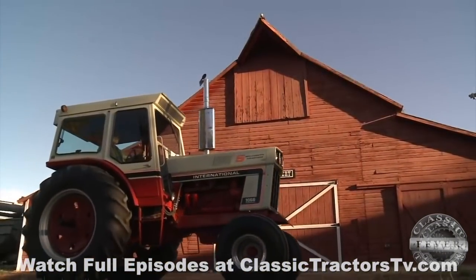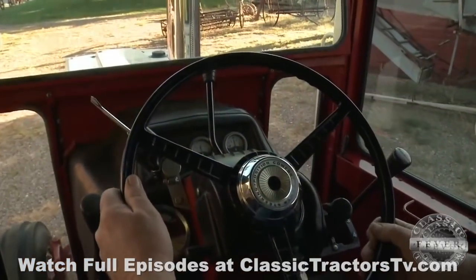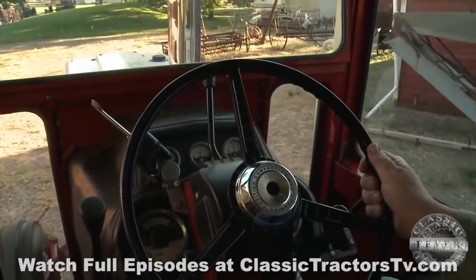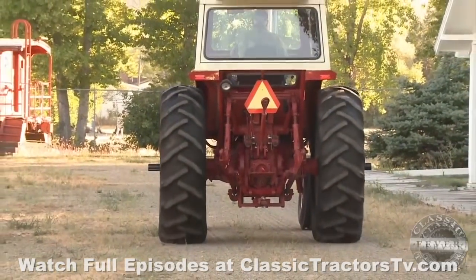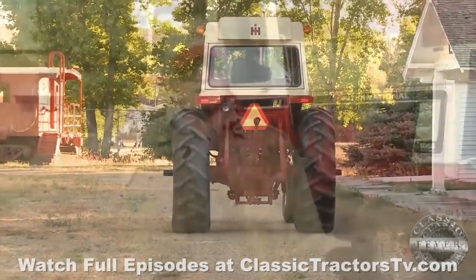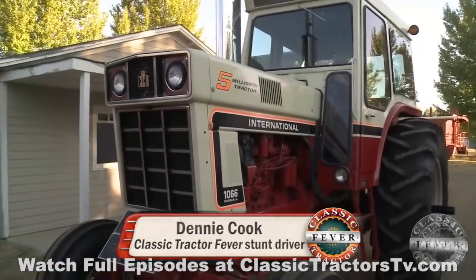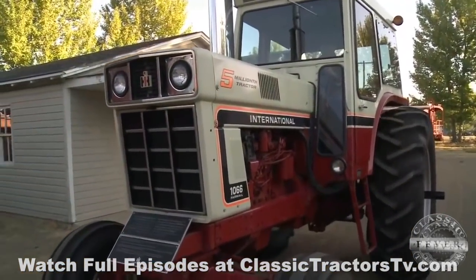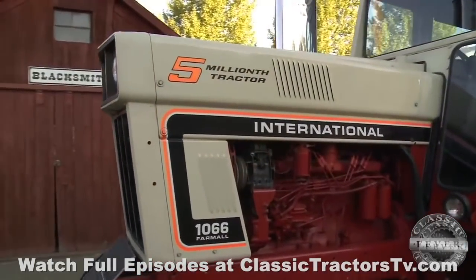Well, this is a lovely tractor. It's still a nice tractor. It's got the TA where you can shift gears on the go. If you need more power, you can pull it back down into the lower gear and get on the go — just a lovely tractor. It'd still be a nice tractor to farm with. It's got plenty of power for what it's needed for, and it's got the turbo on it, so it gives it a little extra pop.